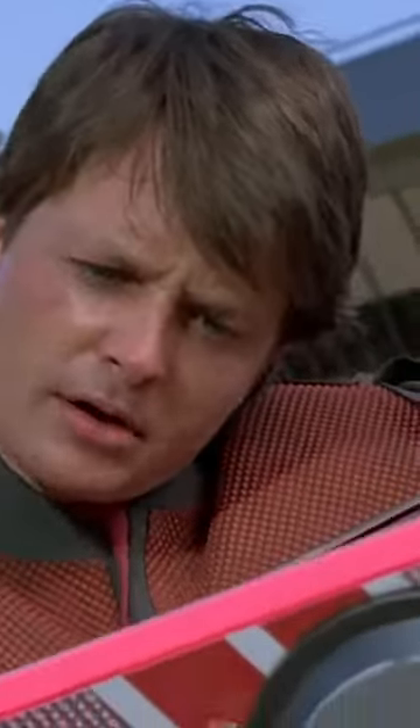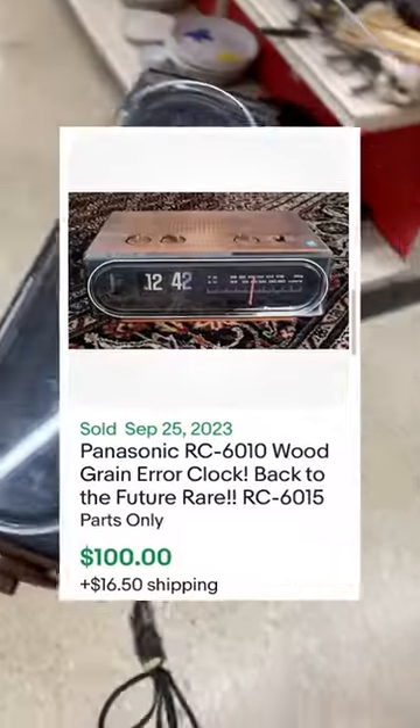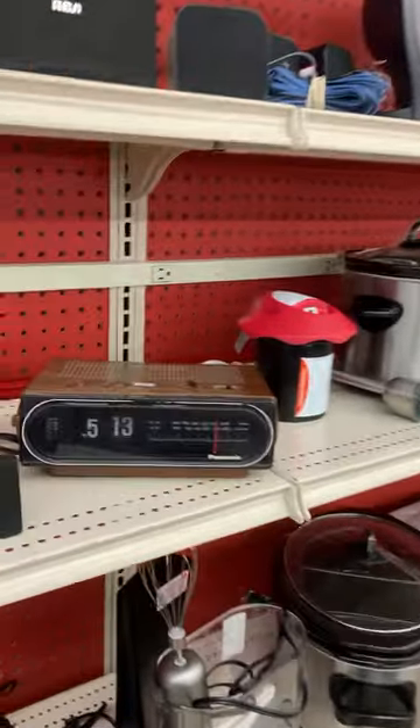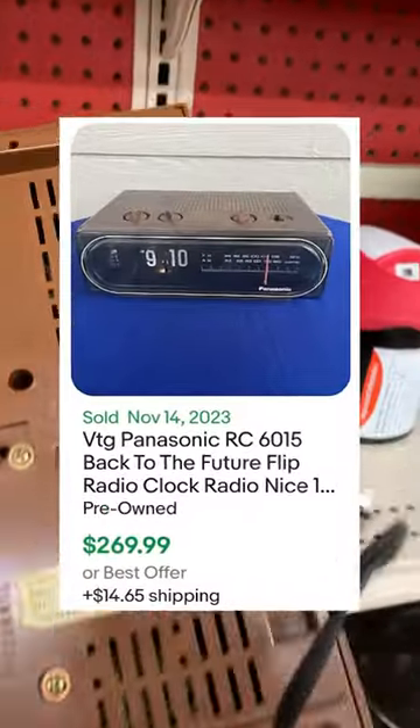And since that movie has a bit of a cult following, the items that were used in it have some good value behind them. So even if this thing ended up being broken, it was still worth around $100. But luckily this one ended up working perfectly, and it regularly sells over on eBay for over $200. Great Scott.